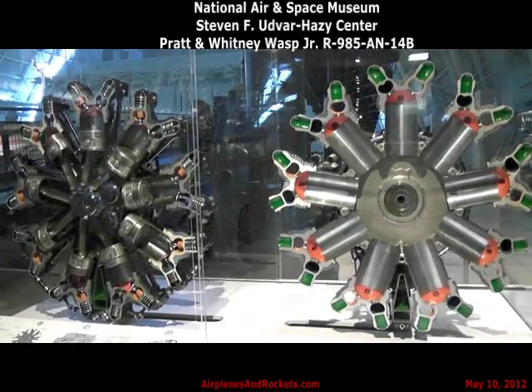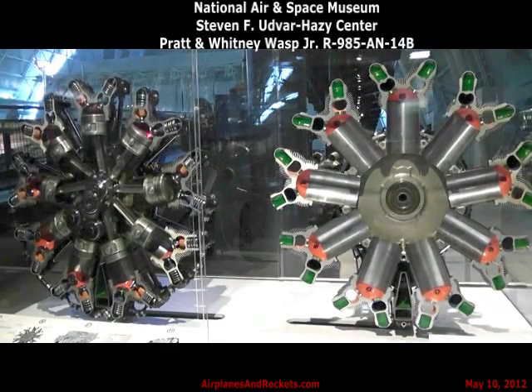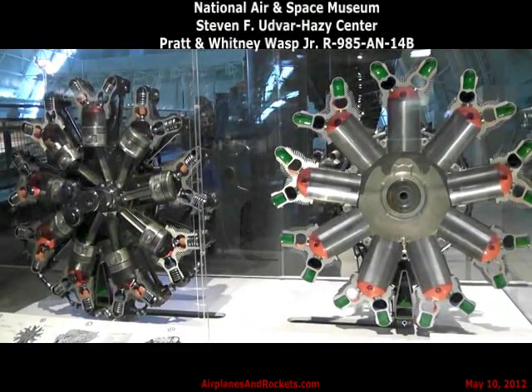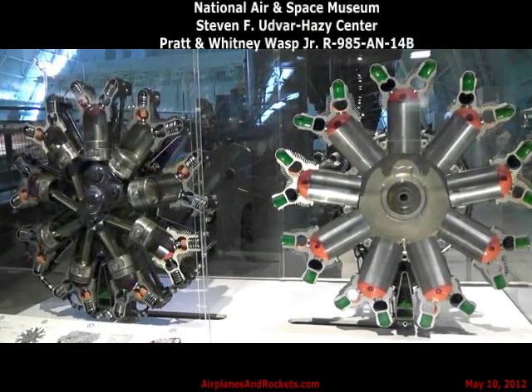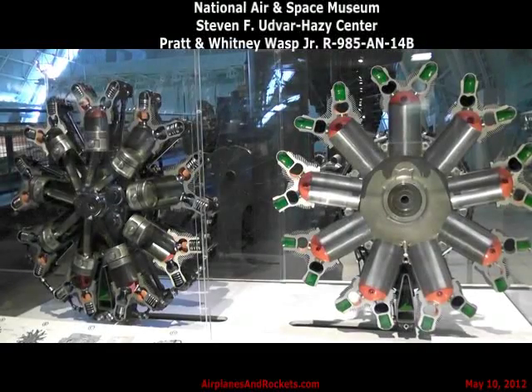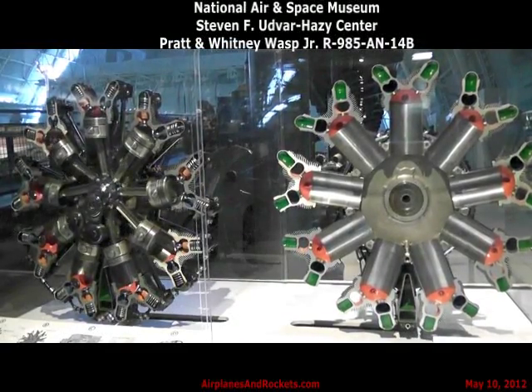Liquid-cooled inline engines, as shown in photograph C, competed with radial engines for a time. They were favored for high-altitude operations because of their improved cooling characteristics. As the requirements for power increased, huge multi-bank radial engines were developed, like the one shown in photograph D.